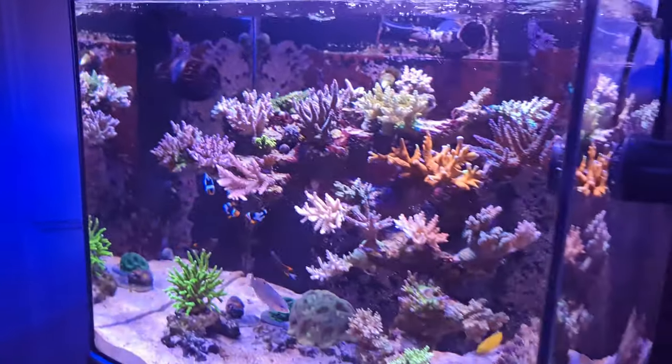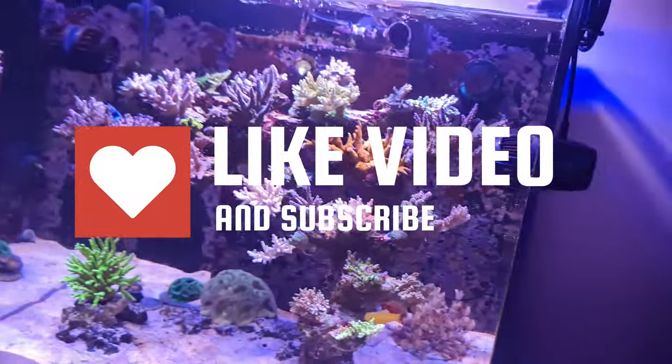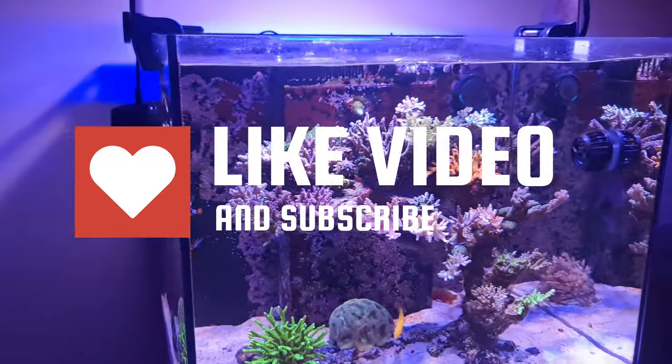This is Ryan for HD Quality Reefing. I hope these tips on achieving success in the reefing hobby and maintaining SPS corals are helpful. If you haven't done so yet, make sure you like and subscribe, and talk to me in the comments — I'd love to hear from you. See you next time.